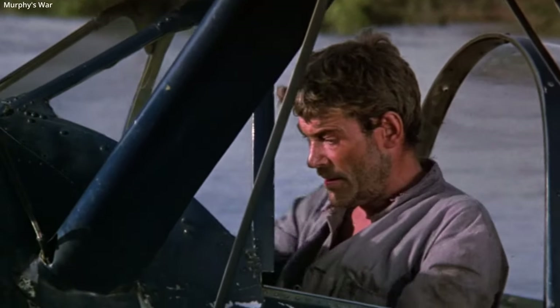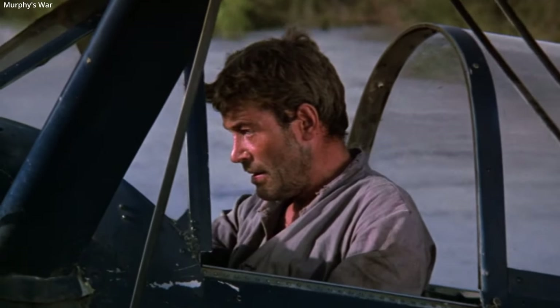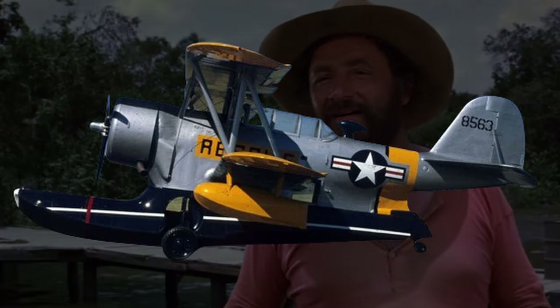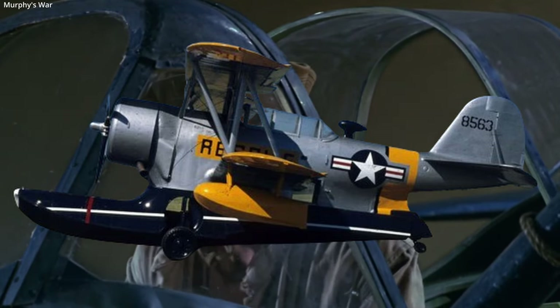This exact plane was built by the Columbia Aircraft Corporation and completed in 1945. It is on display at the National Museum of the United States Air Force in Dayton, Ohio. This is how it looks today, repainted to represent one of the rescue OA-12s the United States Air Force acquired in 1948.